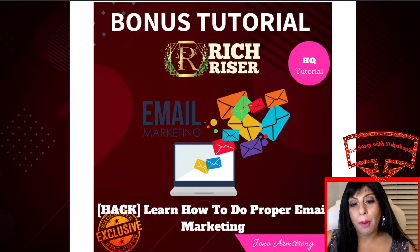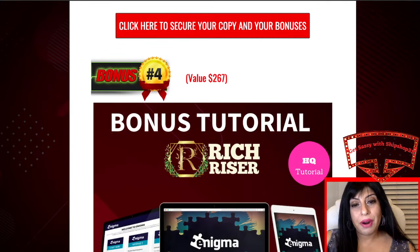A lot of people do end up buying and subscribing to autoresponders — Mailchimp and GetResponse — but they really don't utilize them to the optimum. So this will teach you how to actually utilize your autoresponders to the maximum and to do proper email marketing using them.